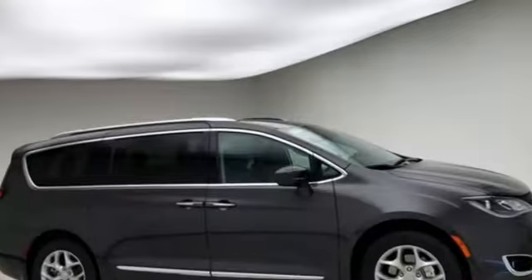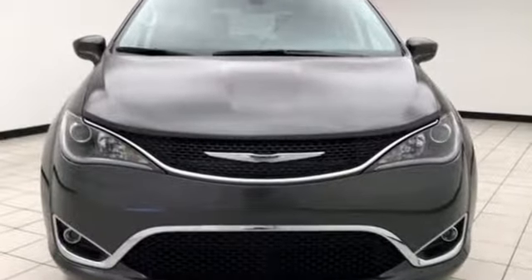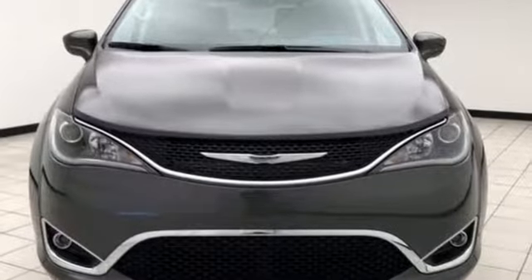Since 1925, Chrysler has done more than just make vehicles — it's made history. You need to drive it to believe it. See it for yourself today.